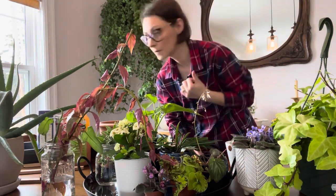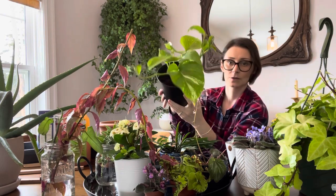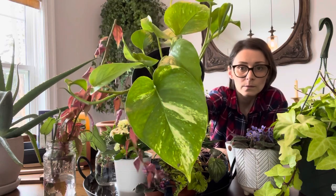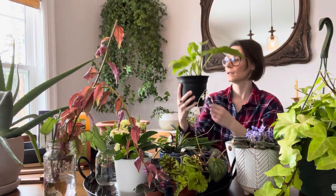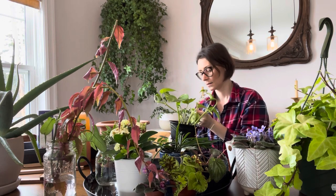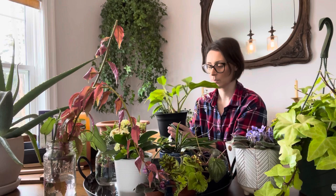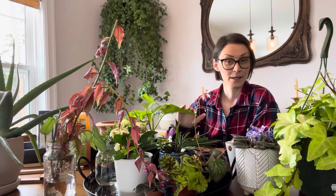This lady also gifted me a highly variegated pothos — just check out that variegation, it's super white and creamy. She had a couple and hadn't split it up, so she just gave me one. I was very surprised and appreciative — that was really nice of her. Thank you if you're watching; I will take good care of this plant.